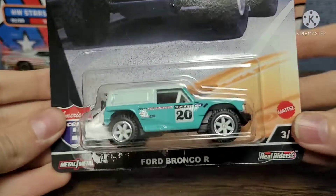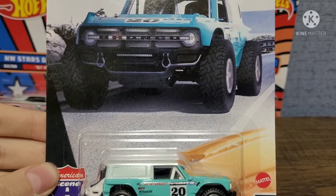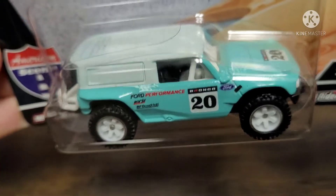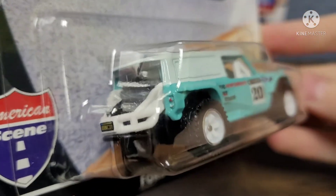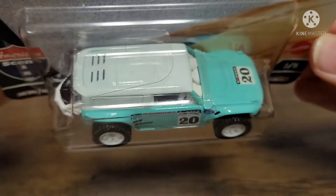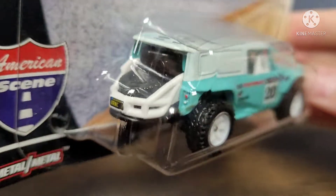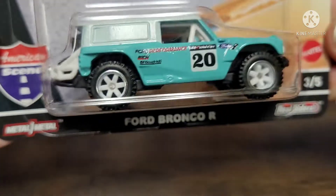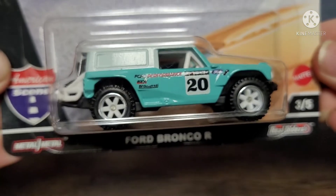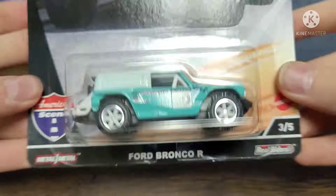This next car is a Ford Bronco R from the new American Scene set — you can see the card art here. I never would have guessed this color would look good on the Bronco, but it really does — it really suits it. You have a nice white roof, white interior, white cage, and a spare tire in the back. The rims look really nice — off-road tires with white rims and chrome around them. It's a really nice premium casting and I think it looks awesome.